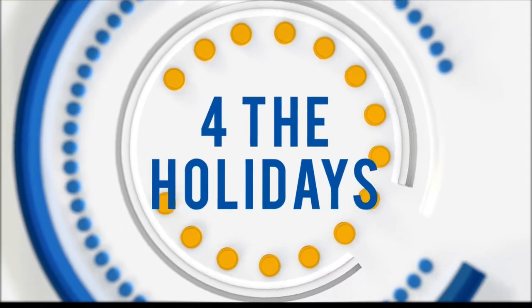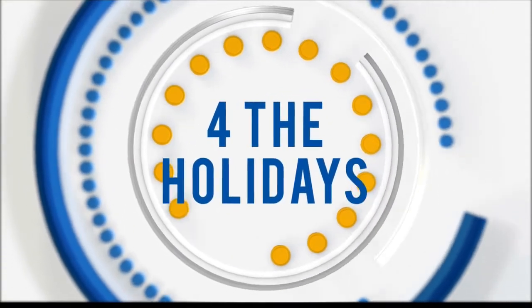Books make great gifts. They don't need to be assembled or require batteries, and they're easy to wrap, but choosing the best book for your holiday gift list can be sort of a daunting task. Lauren Paley from the best-selling and award-winning book publisher DK is here to help us today.